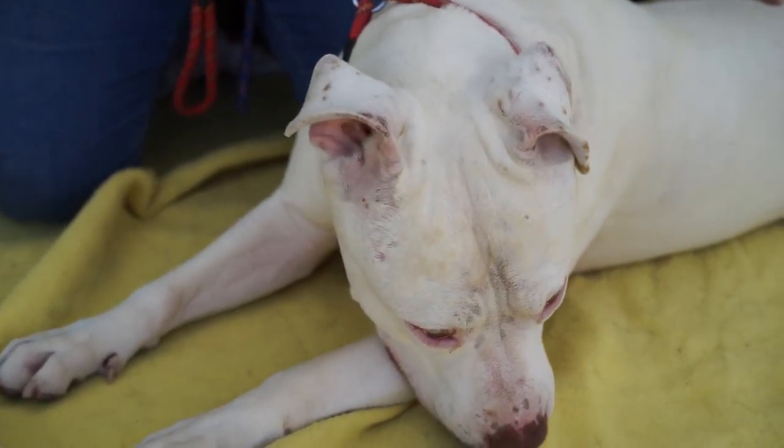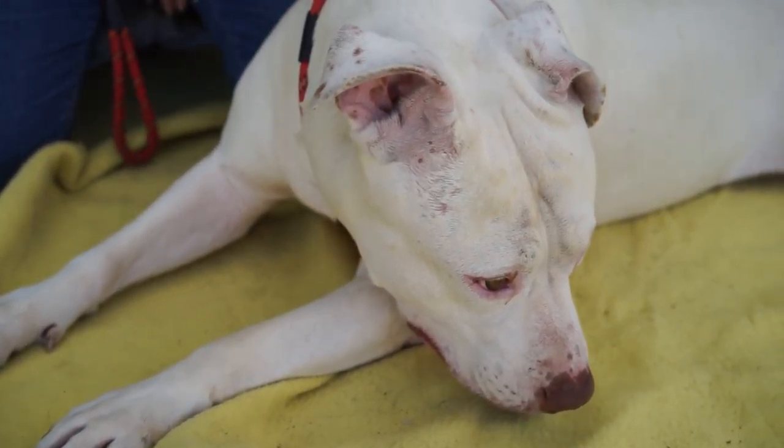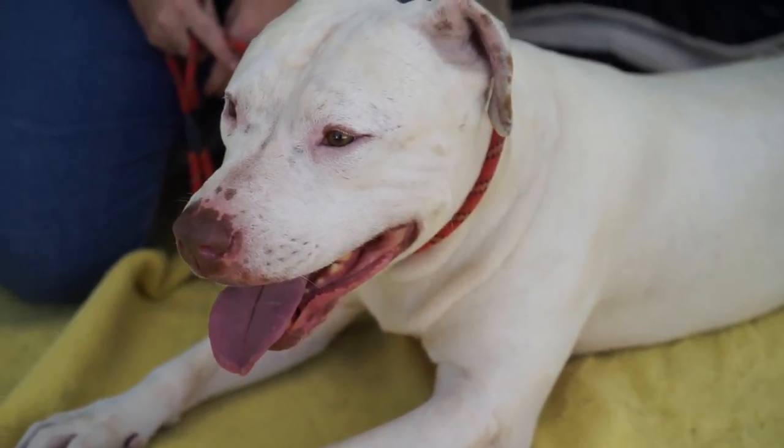He's really sweet. He just needs someone to give him some training and he's going to make a great dog for anybody who's active and wants to do some walks, hikes, or running. But he's a strong boy, so he needs somebody who's going to be able to handle him.